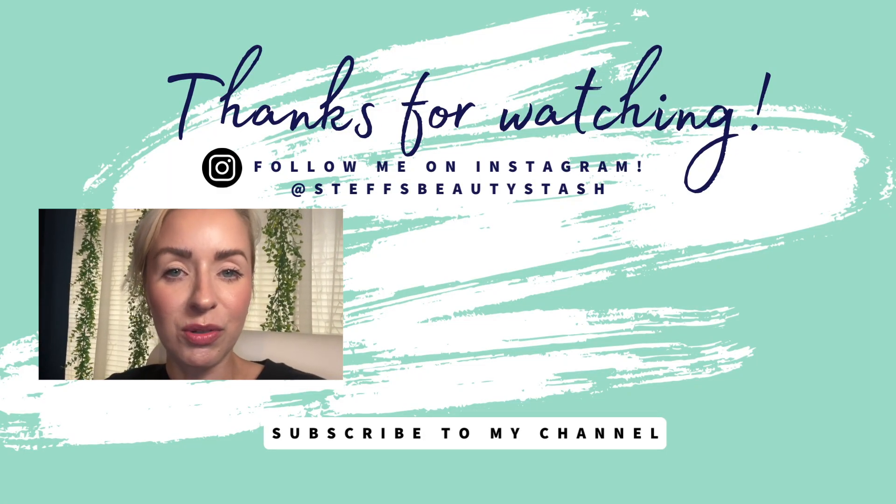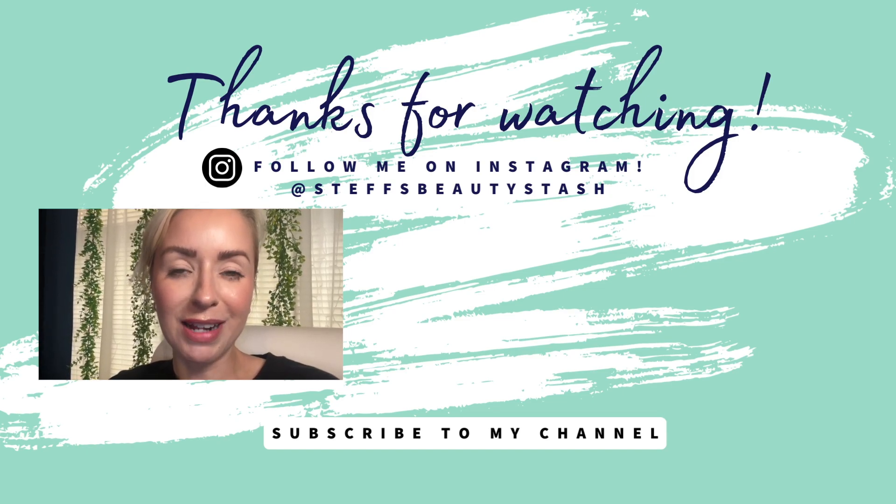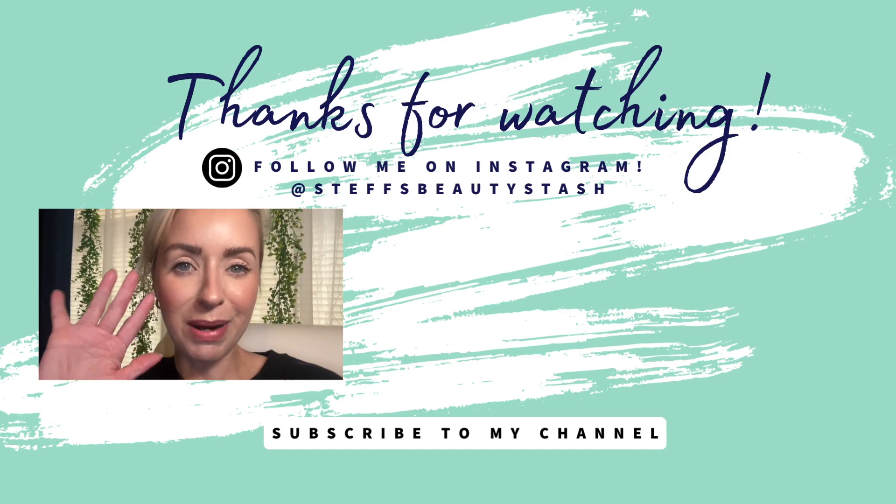I could do foundation reviews every single day if it was possible! Let me know your thoughts and whether this new Bobbi Brown skin tint is going to be in your future. Thank you so much for watching — have a great day or night wherever you are. Stay hydrated, drink that water, it's super important. I'll see you all very soon, bye!